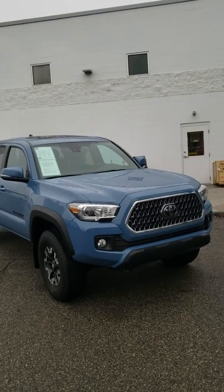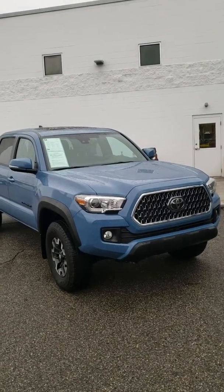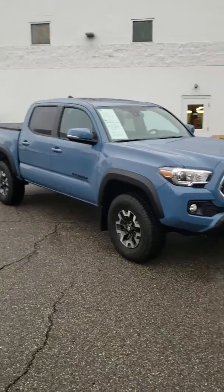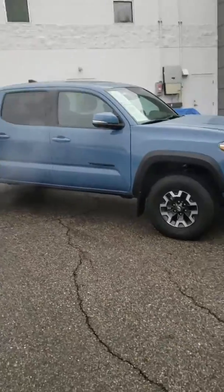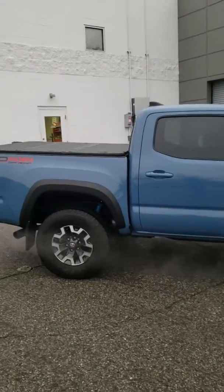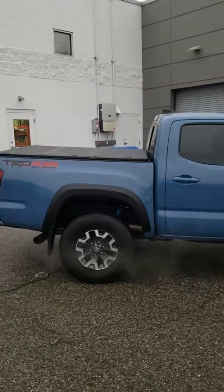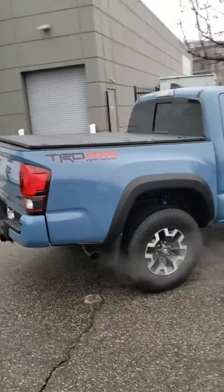This vehicle is basically in brand new condition. It is a TRD off-road package, double cab, 2019, with 3,700 miles. We just took it in on trade-in and there's really nothing wrong with this truck. As you can see, Bilstein shocks in the rear is something that you get with the off-road package.